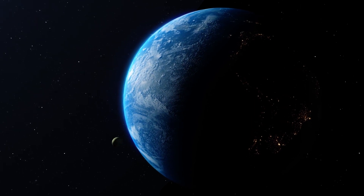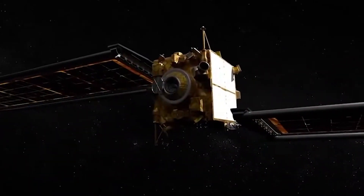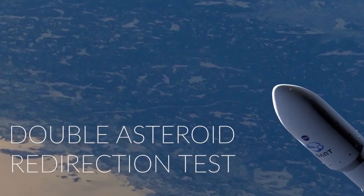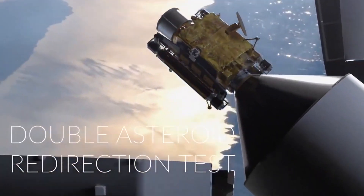During NASA's DART launch into the asteroid, the James Webb Telescope and Hubble Telescope both captured the same celestial target at the same time. The DART is NASA's Double Asteroid Redirection Test, which was used to test NASA's defense of the Earth from dangerous asteroids or comets.